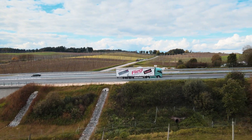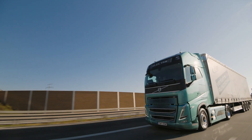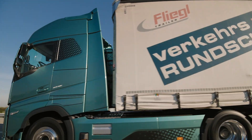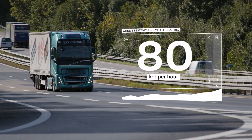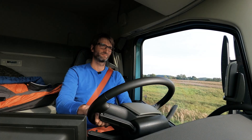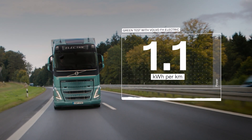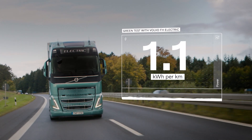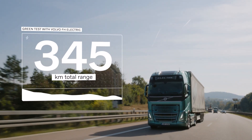The Volvo FH Electric performed the test on par with the Volvo FH with iSave 500-horsepower diesel truck, maintaining an average speed of 80 km per hour at 40 tons total weight. The test truck had an energy consumption of 1.1 kWh per kilometer and a total range of 345 kilometers.